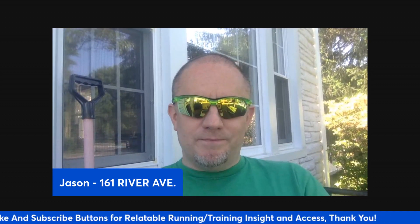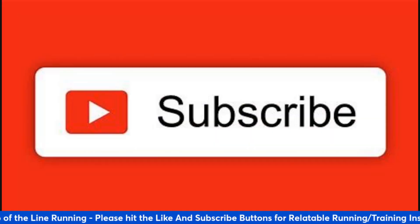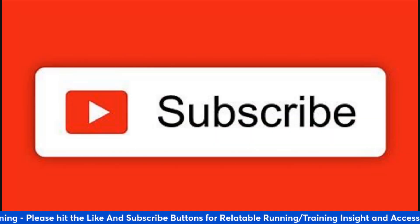Hey everybody, Coach Jason here from Top of the Line Running. Hope you're all doing well. I'm going to start a milestone series — workouts that'll help you achieve certain levels in the mile. I'm going to do 800, two miles, 5K, and then I may go to 10K, half marathon, and marathon. A lot of cool stuff coming over the next several weeks, so make sure if you're a runner or a coach, subscribe to this channel so you don't miss any of it.